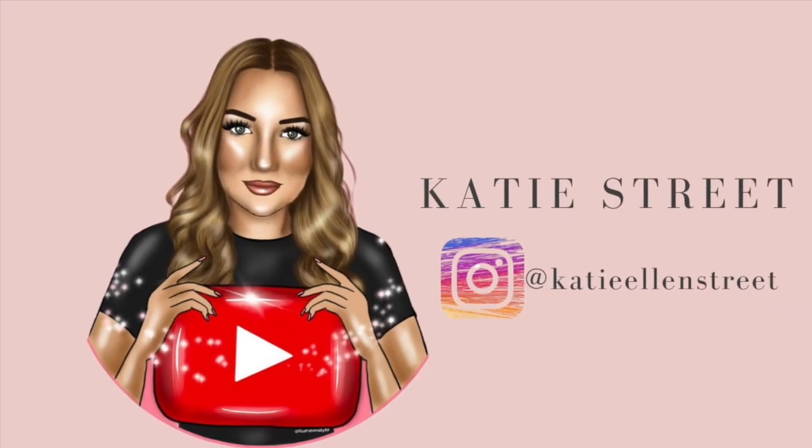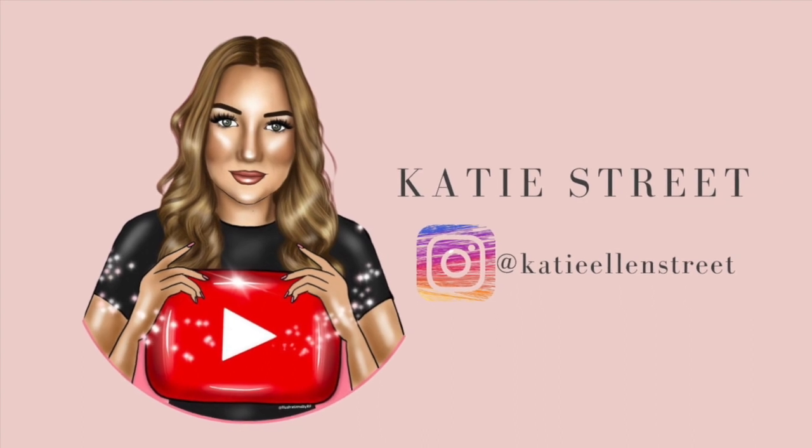Hey guys and welcome back to my YouTube channel. So today's video, as you may have guessed by all the things behind me, is this month's Aldi food shop and meal ideas video. If you are new to my channel, I do these once a month and you guys seem to really enjoy them — I mainly do this for my cousin Scott, who likes to see what we get.